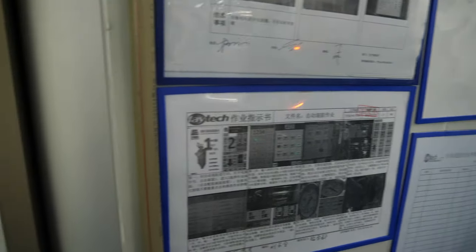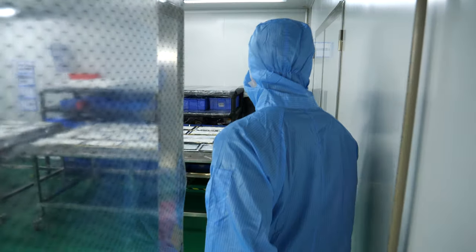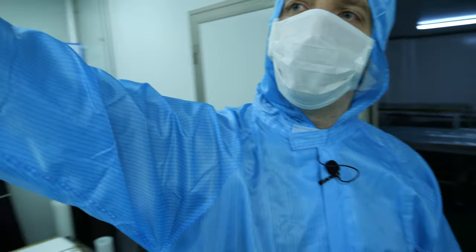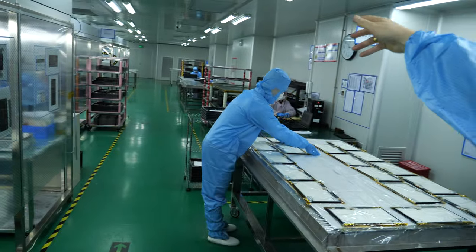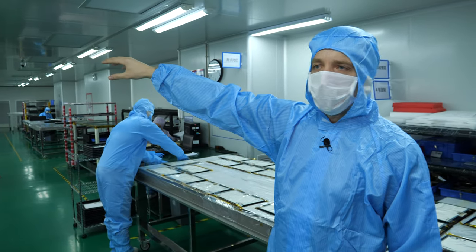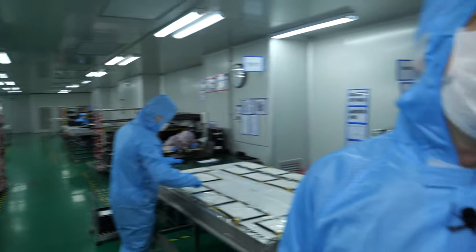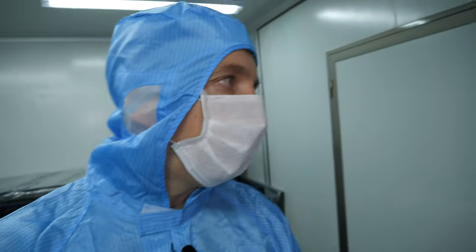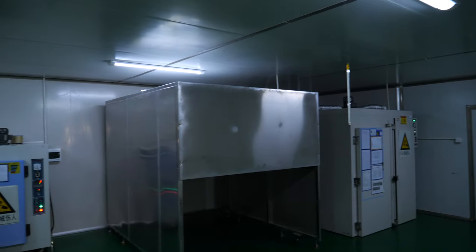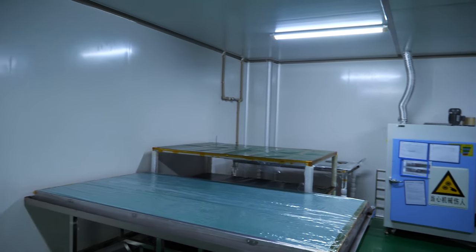Behind this is a temperature room — we can have a look inside. So what happens is: the goods start there, we check them and prepare them, then the glue is dispensed, the cover glass and panel are bonded, and then we have the so-called aging where the glue dries. It's a silicone AB glue.